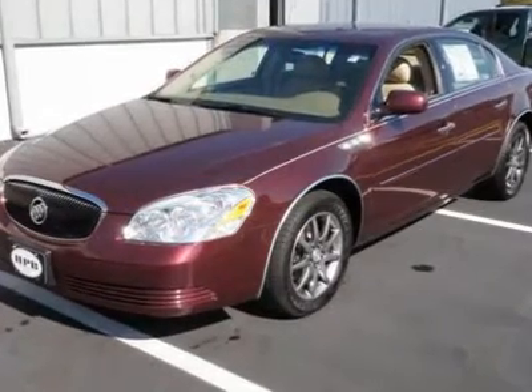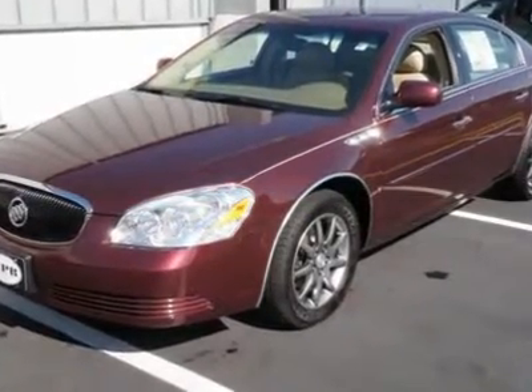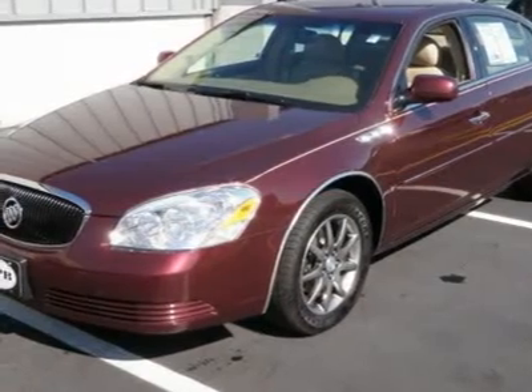Check out this one-owner local car, 2006 Buick Lucerne CXL in Crimson Pearl. Has all the goodies.